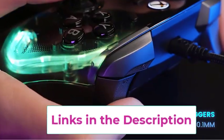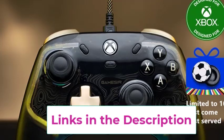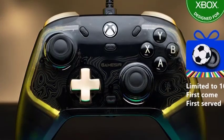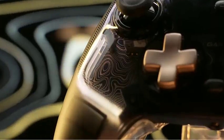Its ergonomic design is crafted for comfort, even during extended play. The controller's customizable buttons and triggers allow for personalized settings, enhancing gameplay. With its robust build and reliable performance, the GameSir Kaleid Flux is an excellent choice for gamers seeking superior control and a competitive edge.